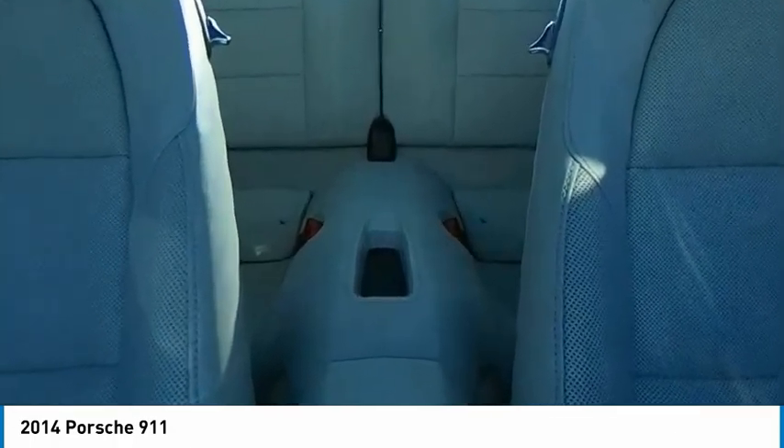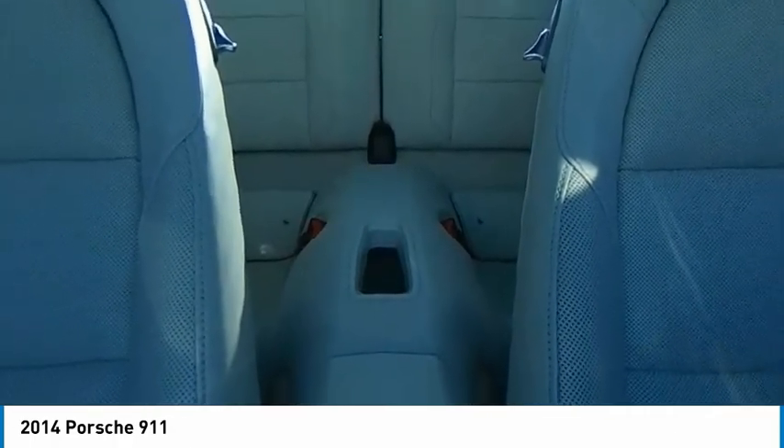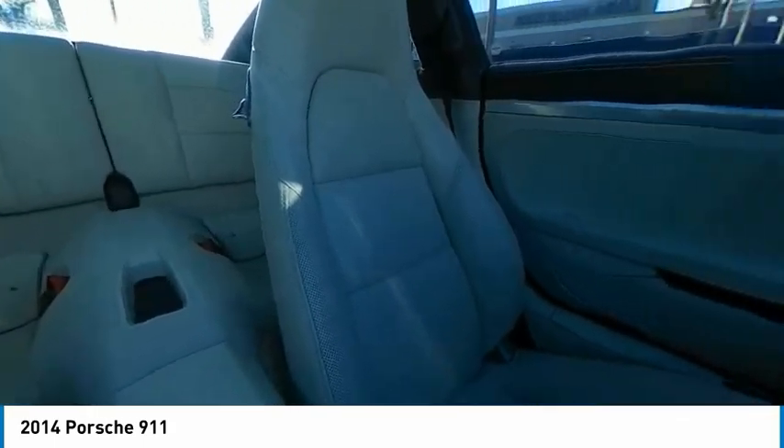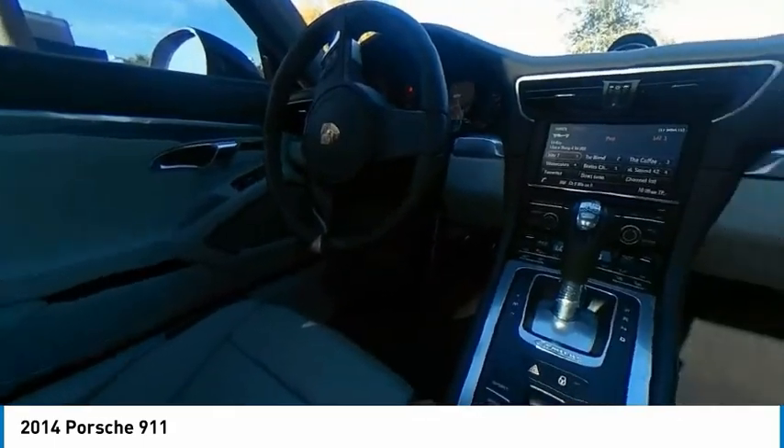Keyless entry, anti-lock braking system, Bluetooth, leather-wrapped steering wheel, power steering, driver airbag. Your new ride is just a phone call away.